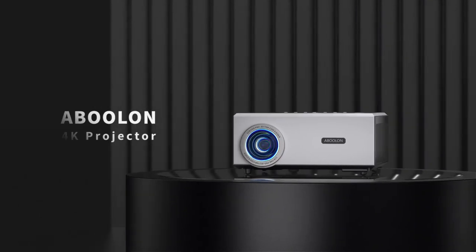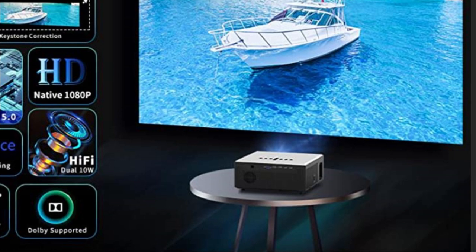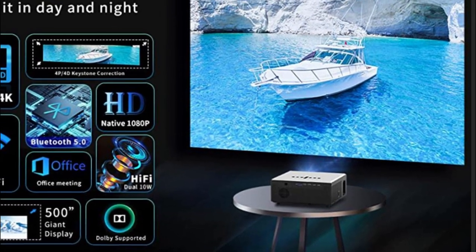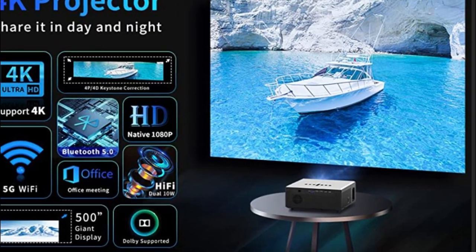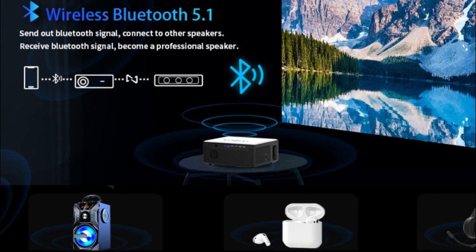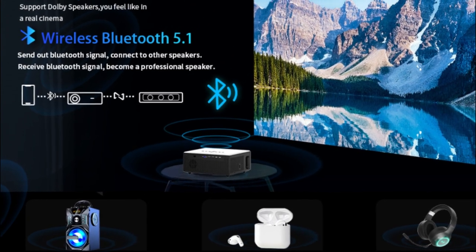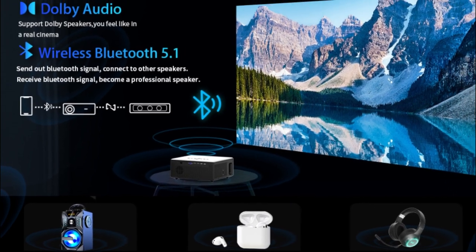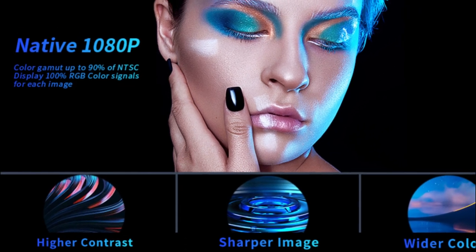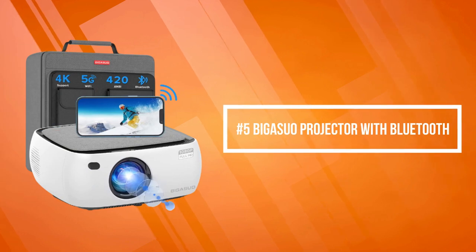You'll enjoy all kinds of movies and games with your family and friends. The Bluetooth projector has a wireless Bluetooth connection function to connect Bluetooth headsets, speakers, and AirPods. The built-in dual stereo speakers with SRS provide clear, well-balanced sound quality for a truly amazing sound experience. The advanced heat dissipation structure with three fans greatly extends the movie projector's lifespan.